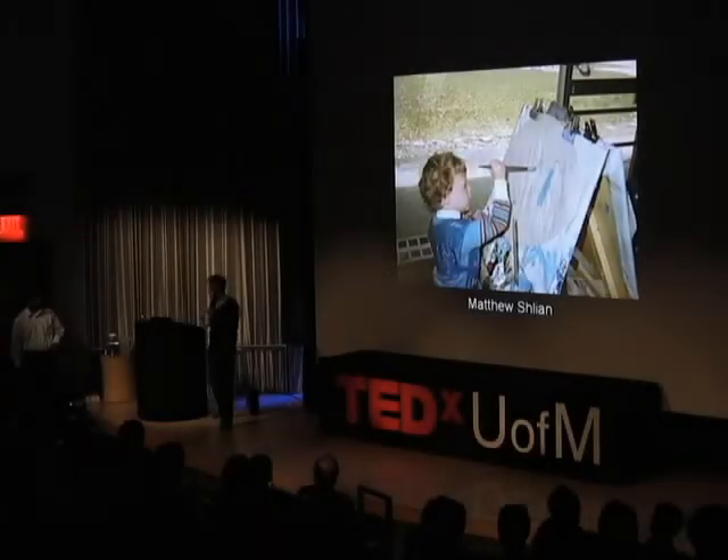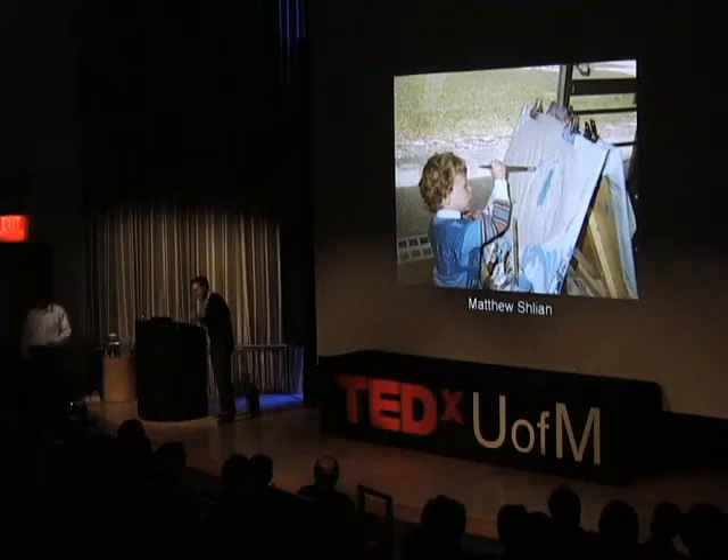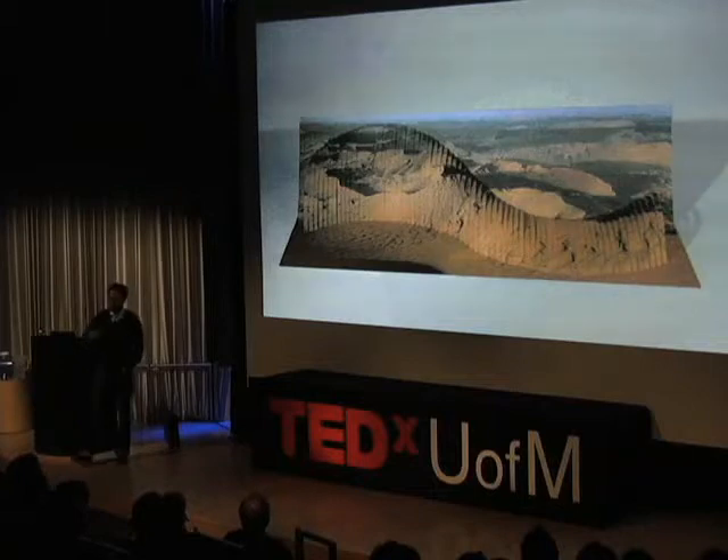So I have a paper engineer — what the hell is that? So I fold a lot of paper, basically. This is an early piece of mine. I'm going to tell you a little bit about my work and where it came from and some of the processes that I used to make my work.